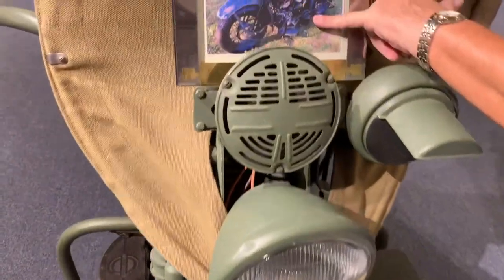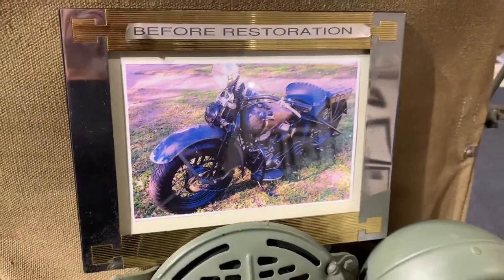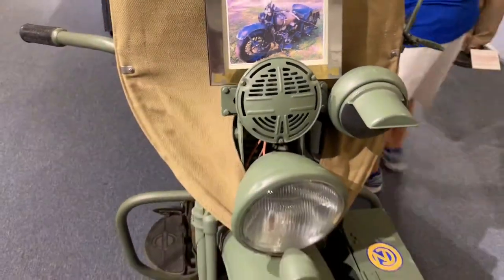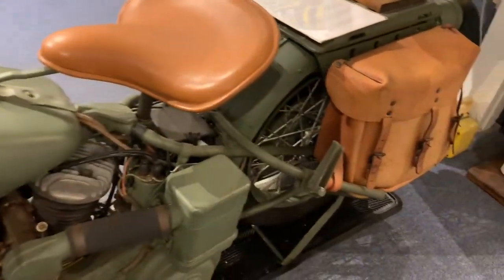Here it is when it was brought back from Vietnam — it was another color. But this has been added. The seats and saddlebags were redone. They're water buffalo hide.